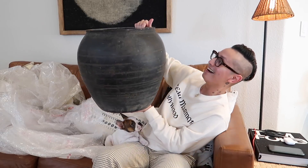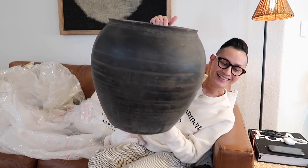Wait, I forgot to do a head test. Let's do a head test. It's so big. Oh my gosh. Let's style these babies up!